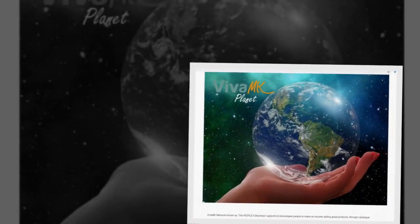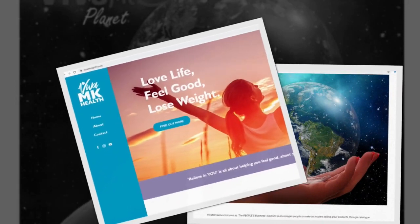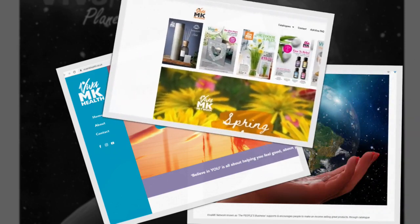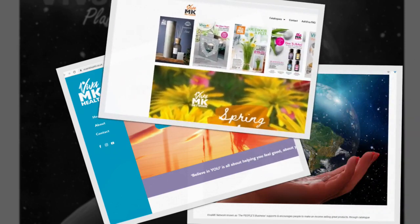With the rapid expansion of VIVRMK, there's a plethora of websites. You've got VIVRMK Planet, VIVRMK Health, and then you've got the VIVRMK Catalogues, and these are all different sites scattered all over.